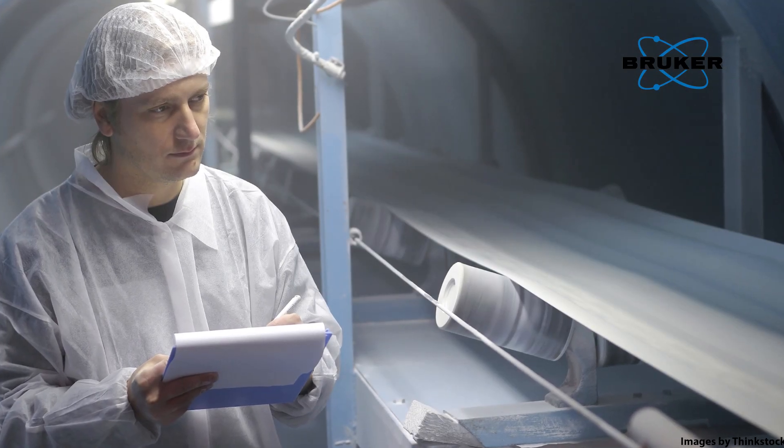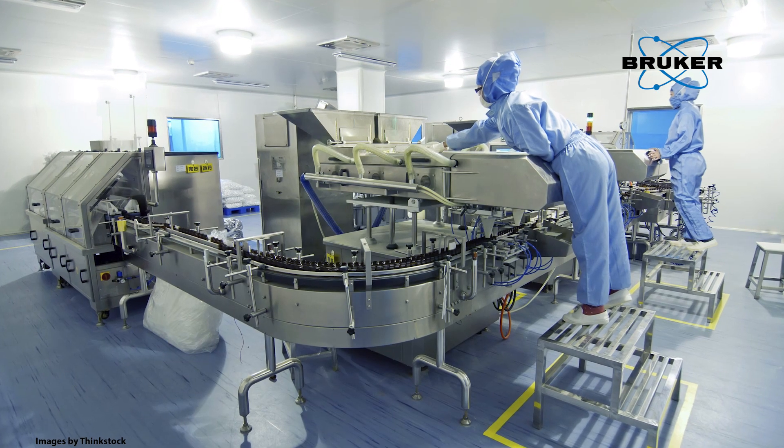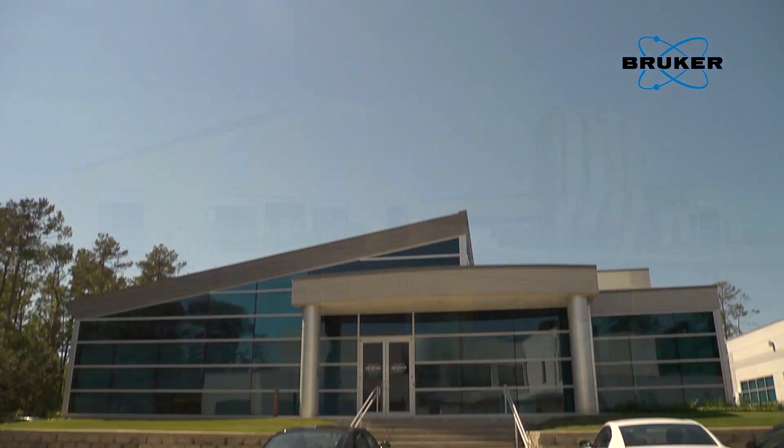FT-NIR spectroscopy is today well-established for quality control applications in all industries, including the pharmaceutical, food, agricultural, and chemical sector.